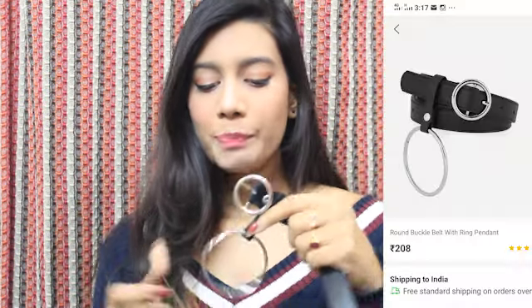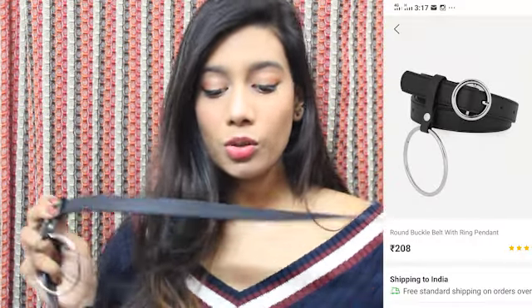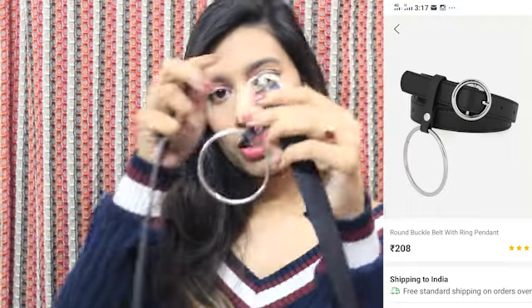I also bought a belt from Shein.com with a loop, and the quality is so good. I have been using this product for about one and a half months now, every day, and it goes with every pair of jeans. I think it's a must-add to your wardrobe — it can go with dresses, shorts, jeans, everything. This is how it looks.